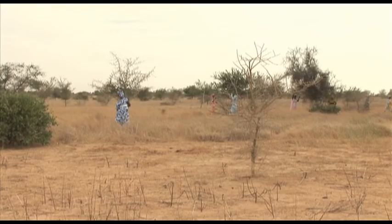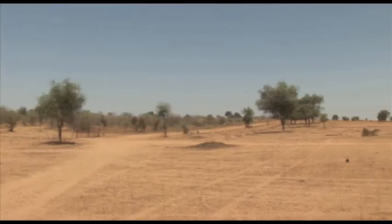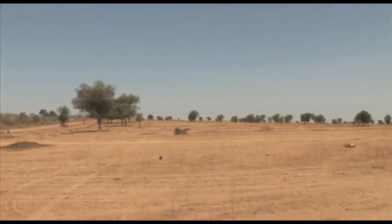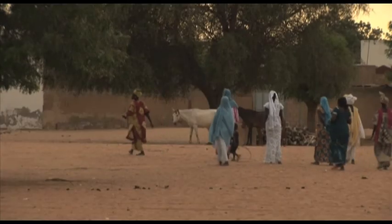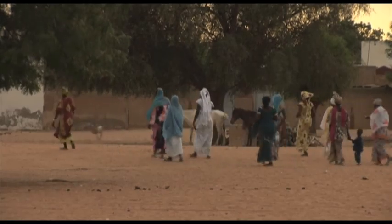Based on the success of the acacia project, FAO is now in search of funding to roll the project out on a wider scale to re-green more of the land bordering the Sahara Desert. If successful, the initiative will keep the desert sands at bay and provide protection for the millions of vulnerable people living within Africa's dry lands.